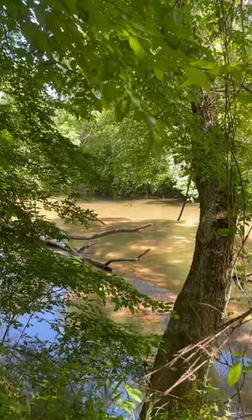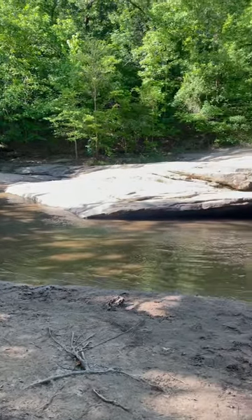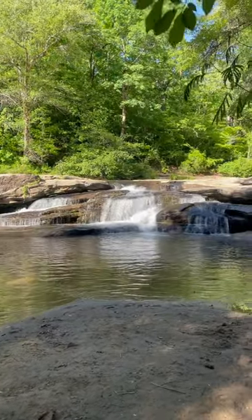Visitors can learn more about this battle on the two and a half miles of interpretive trails that traverse the park. There are also many programs offered throughout the year. While there, you can also view Horseshoe Falls and local wildlife.